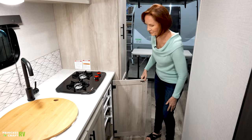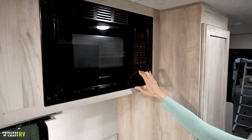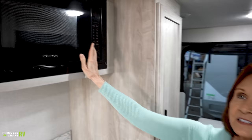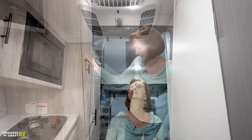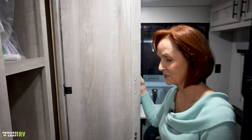Up above is the Furion microwave. Right in the center is the Coleman Mach air conditioner — it's a 13,500 BTU unit with controls right in the center. There's plenty of space in the kitchen, but also more pantry space here with three shelves — really deep, nice for storing any type of gear, food, or whatever you need to carry.